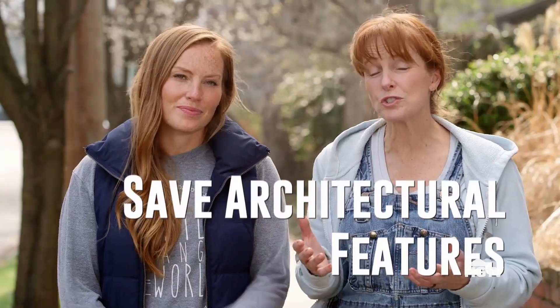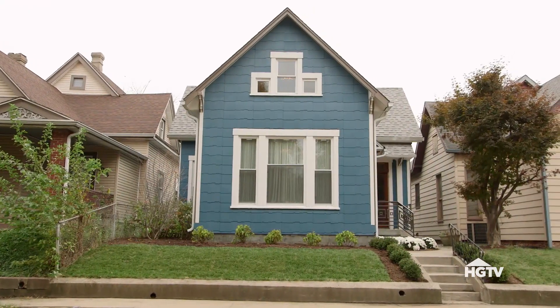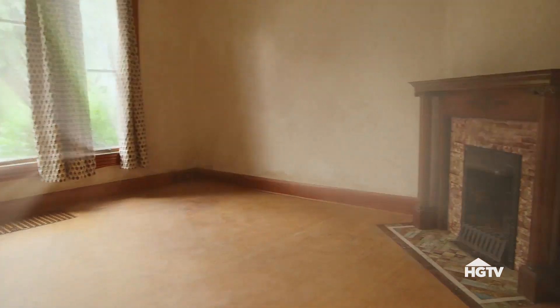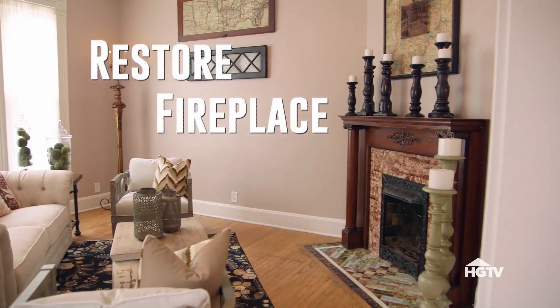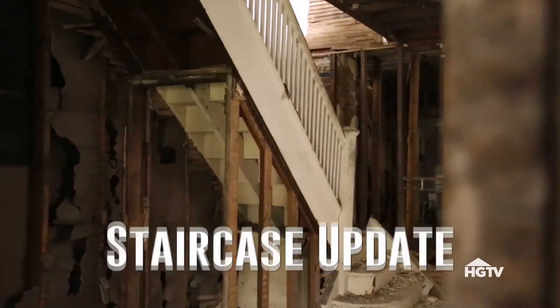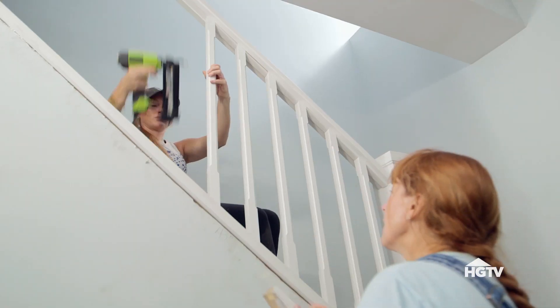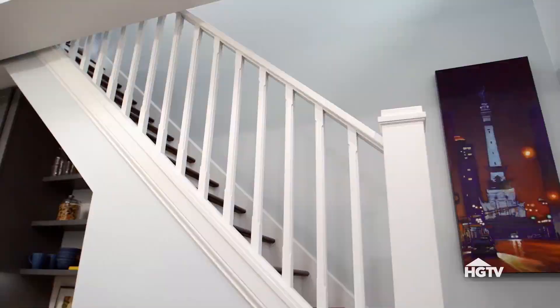We do our best to save the architectural features that are integral to the character of our house, like we did in season one on the Sanders house. We were able to clean up and keep the fireplace. There was a beautiful built-in. One of our favorite things to salvage if we can is an old staircase. Sometimes it just takes updating the newel post or putting in some new rails, and you have the character back of the original staircase.